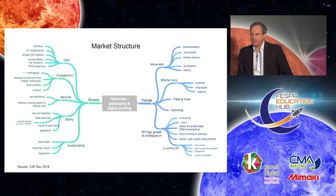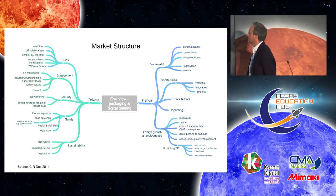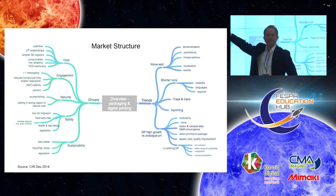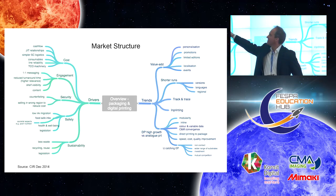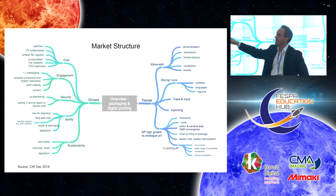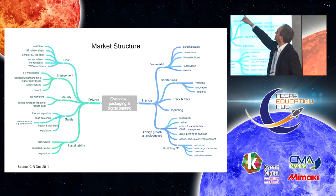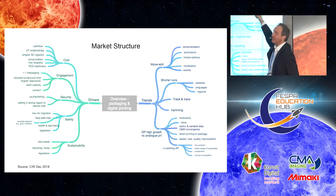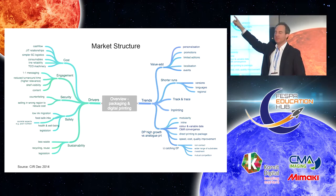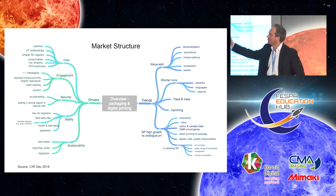There's a very nice fish diagram of the market structure for overviewing packaging and digital printing. The thing I wanted to highlight is engagement — this comes through again and again: engagement around one-to-one messaging on your folding carton, on the tertiary package, whatever it might be. And the reduced turnaround time, shelf visibility — you get that from digital. Correspondingly, you need a value add. When you personalise, promote, have limited editions and so on, it enables you to charge more for the packaging, to counteract perhaps the extra cost of the inks.